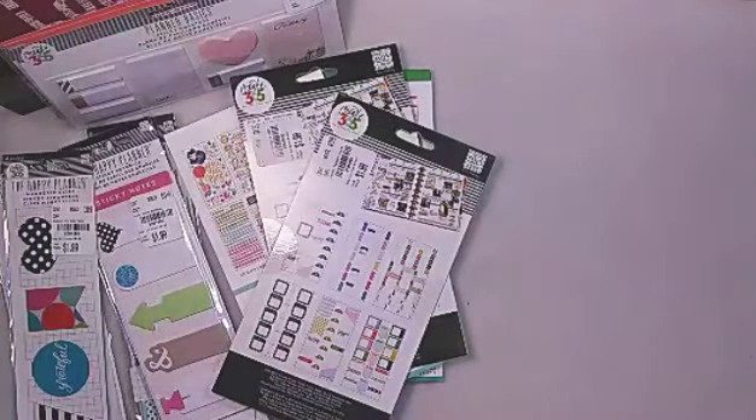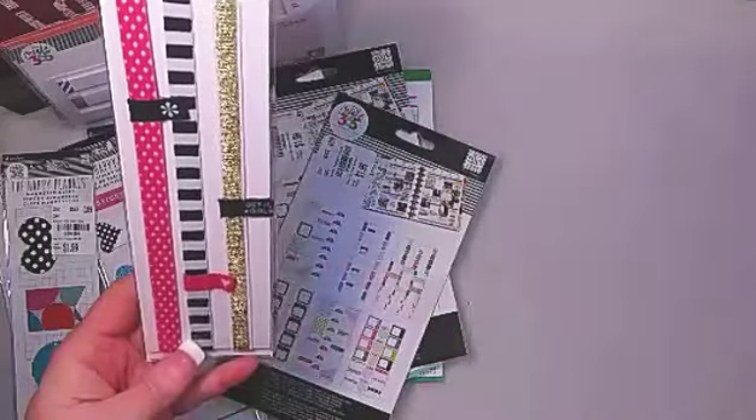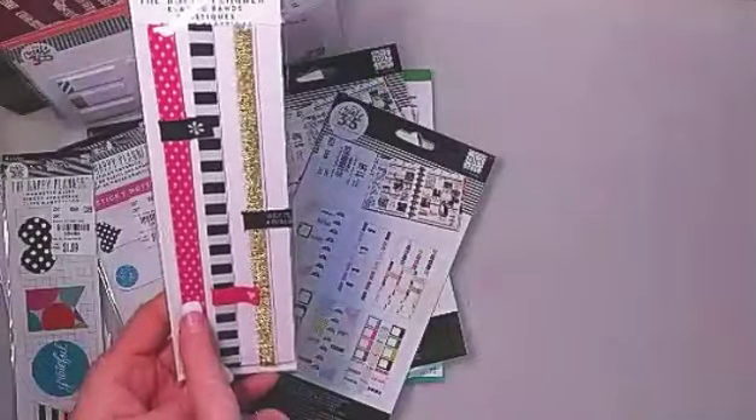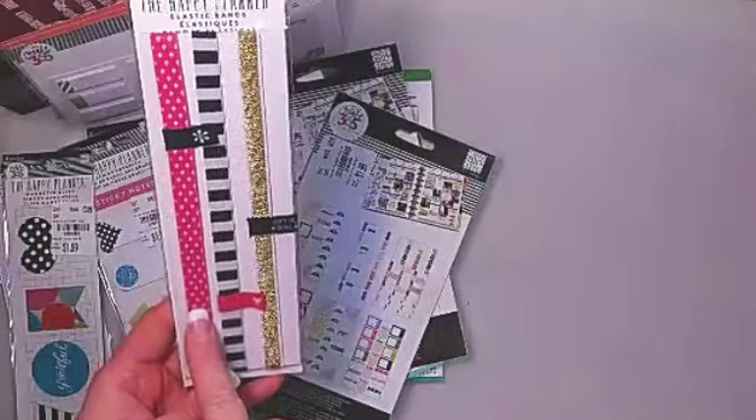I went ahead and picked up some elastic planner bands. Here we go with the stripe again, and of course I couldn't pass up anything with hot pink.